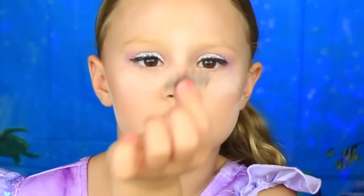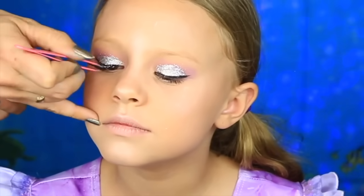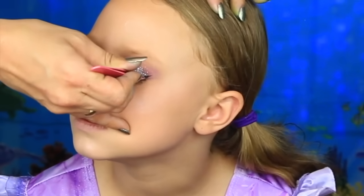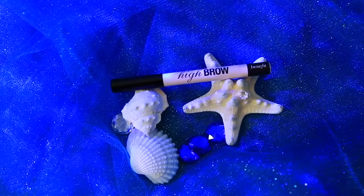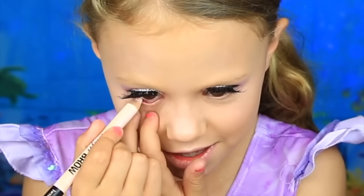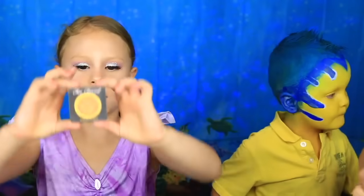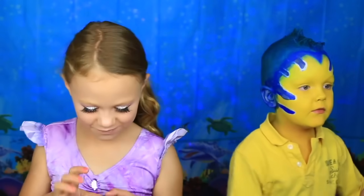And we're going to do some lashes. These are the Ardell Demi lashes. This is the Duo Lash Glue. I'm going to use a High Brow from Benefit in my waterline so that it makes my eyes look bigger. Now for the blue lips. Now I'm going to do the bronzer — this is from Too Faced. It really smells like chocolate guys. It really does smell like hot chocolate.